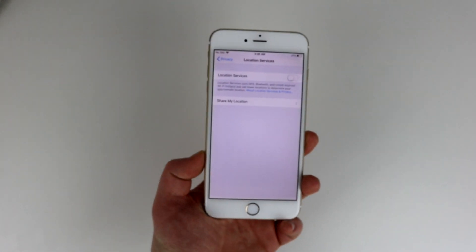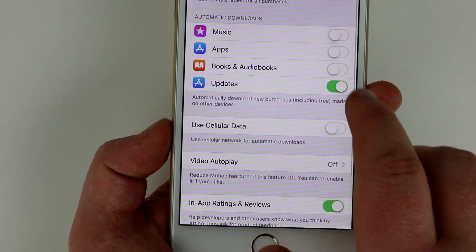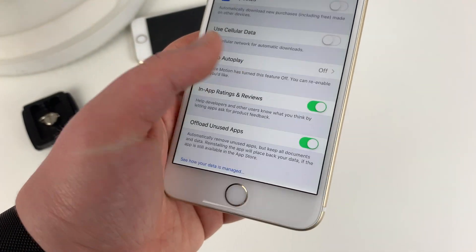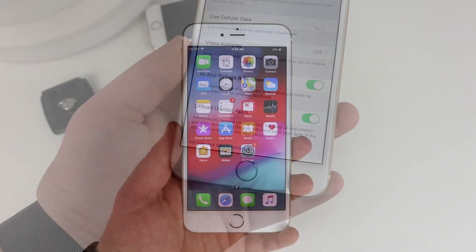Now let's turn off automatic updates that run without you knowing. Go to Settings, iTunes and App Stores, and go ahead and turn off updates if it's on. While we're here, we're going to want to free up some storage — scroll down and you should see a setting called Offload Unused Apps. Go ahead and toggle that on.